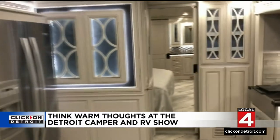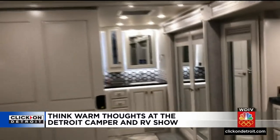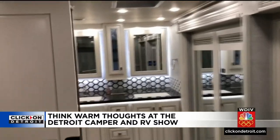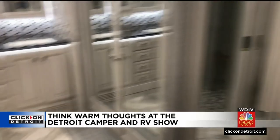So there you have it, folks. The General RV and camper show this weekend up at the Suburban Place Collection. You can really make yourself at home in one of these. I think it's time to take a load off. Back to you guys downtown.